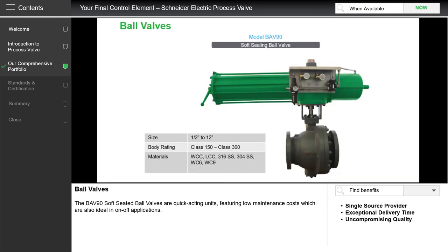Next we look at the ball valve. This is our BAV90. Ball valves are quick-acting units. They feature low maintenance costs and are ideal in on-off applications. This is a soft-seated ball valve which can go up to 12 inches or 300 millimeters.